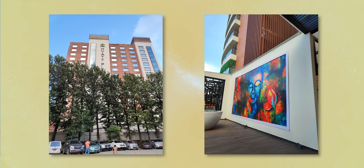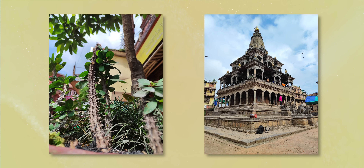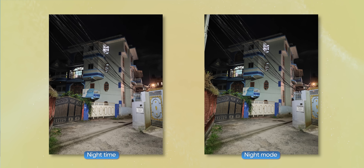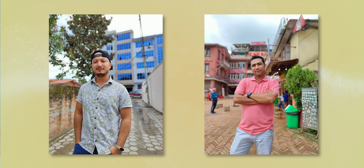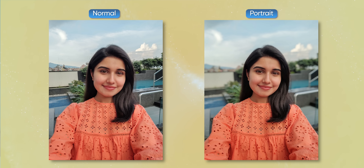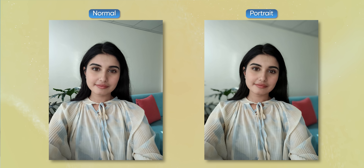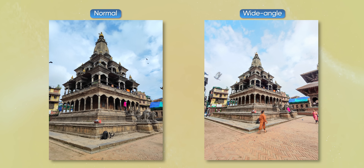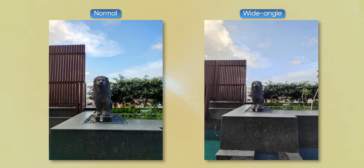Photos show some saturation boost, but the details, sharpness, and dynamic range are good. Low-light photos are also detailed. Portraits are very good. However, some faces appear overly vibrant and unnatural. Selfies are decent but I don't particularly like the subject and background separation. The ultra-wide angle camera is also available, and the main camera produces good detailed shots.